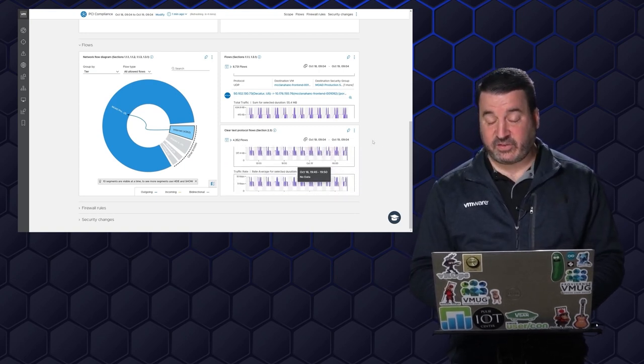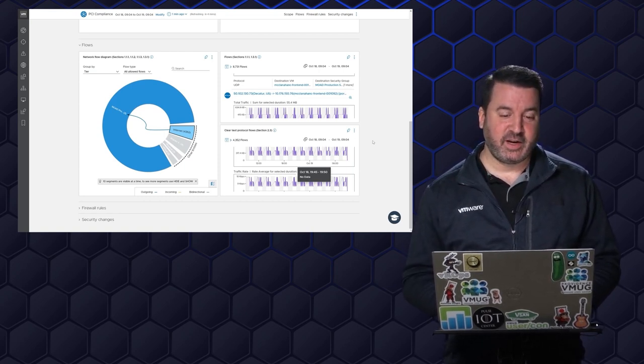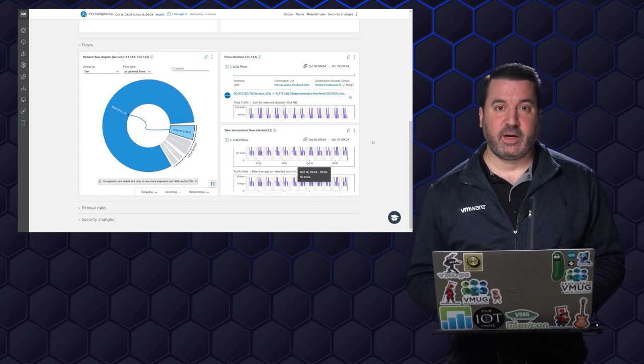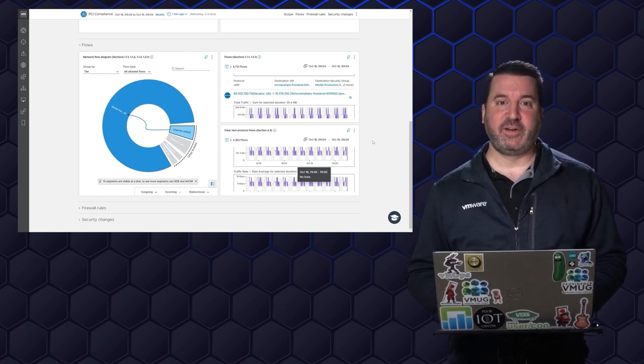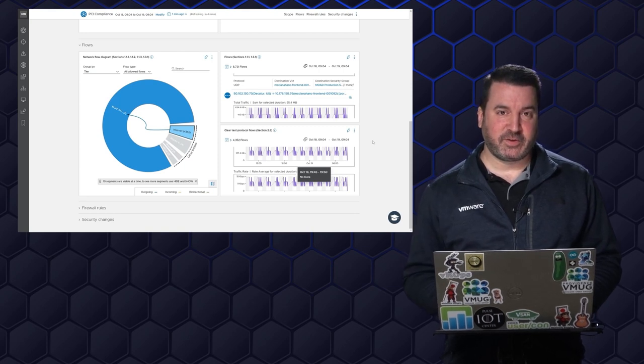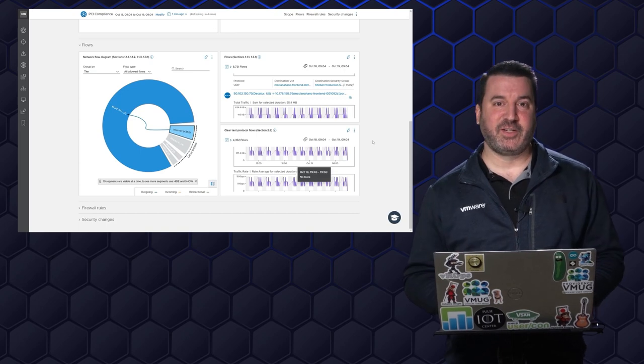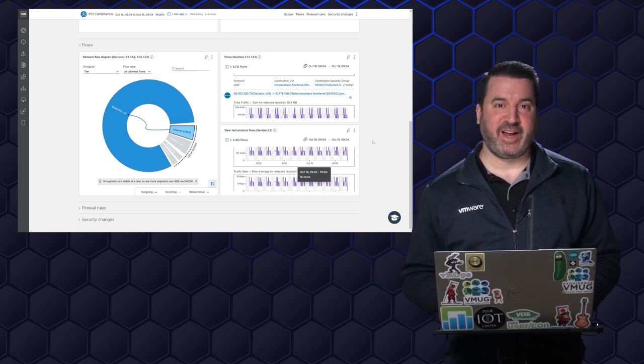That was just a lightning round look at some of the capabilities of vRealize Network Insight for Moad. On behalf of the Moad cloud team, I want to thank you all for coming today and joining me for this demonstration of the vRealize suite from day zero to day two operations. Thanks so much for coming. Have a great day.